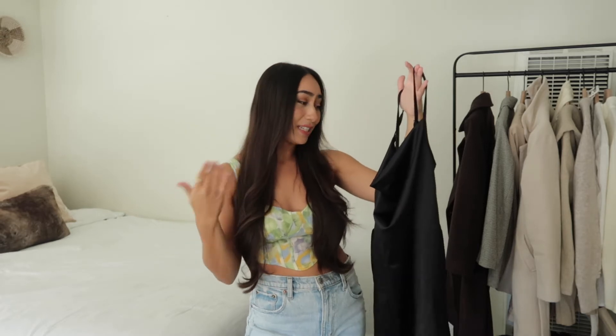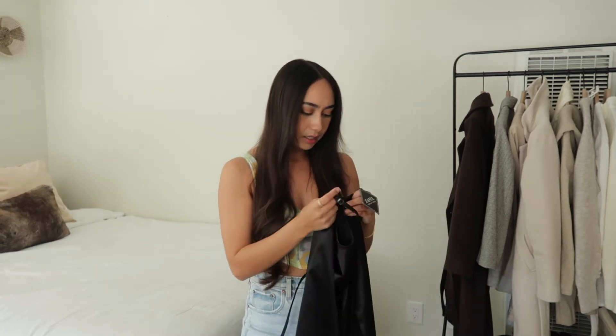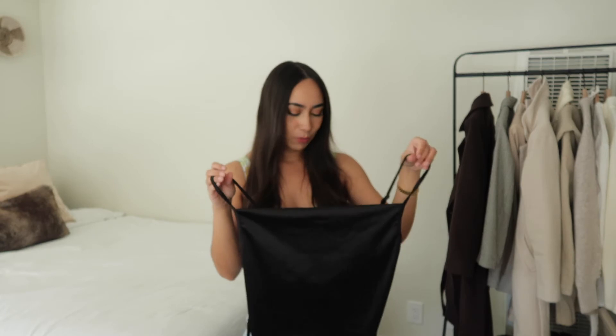I would most preferably wear this on a night out. It's just more of a nighttime dress for me, but I'm very excited to finally have something like this in my closet. I either got it in a size small or extra small — I'll look it up and link it in the description below.